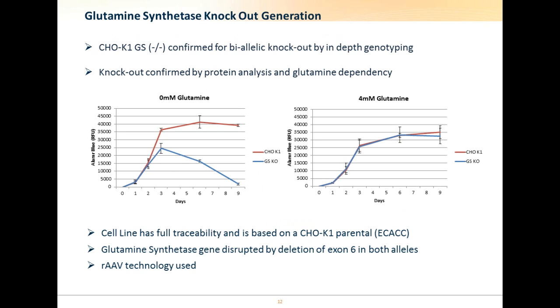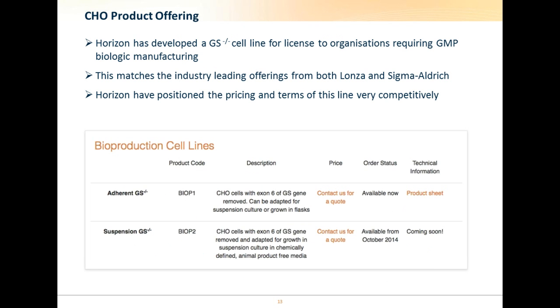Our cell line has full traceability based on the CHO K1 parental line, and we used our proprietary AAV technology to generate this. The initial gene targeting event was performed on adherent cells, which has allowed us to take forward the best performing clone based on different performance parameters. This adherent line has also proved attractive to companies with experience in media and feed optimization, who take advantage of preferential terms as the work involved in adaptation to suspension growth can be incorporated into optimization that would be performed anyway.